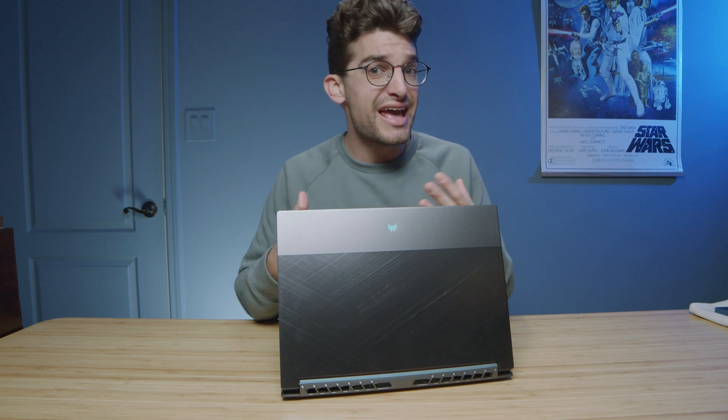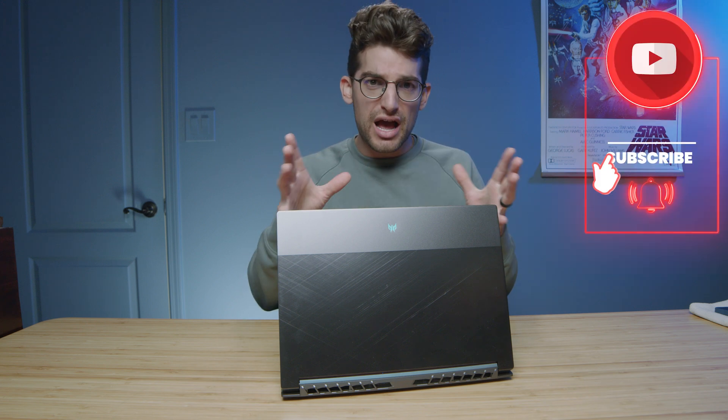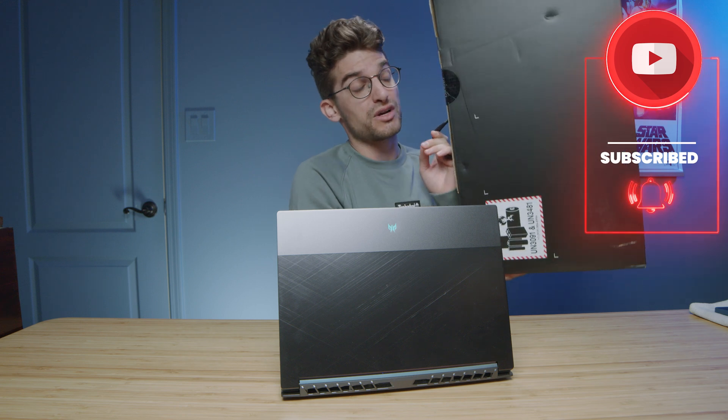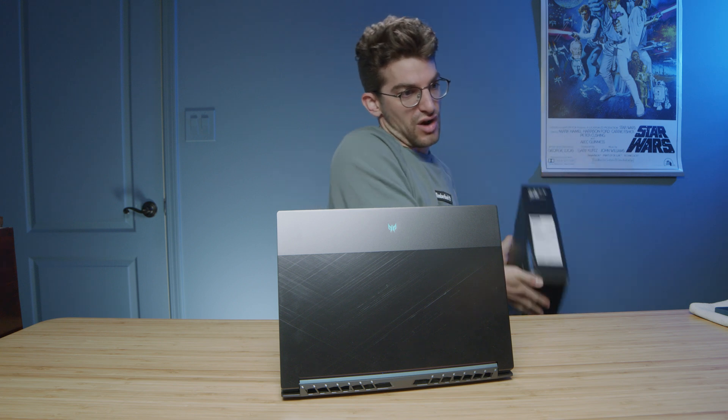They are launching a 16-inch and an 18-inch model from the Predator Triton series, and that could be something pretty interesting. I can't wait to get my hands on one to give it a review — I should have one in the studio for an unboxing. Definitely subscribe and ring the bell, because we're going to give away three Lenovo Legion 5 Pros once we pass 100,000 subscribers.